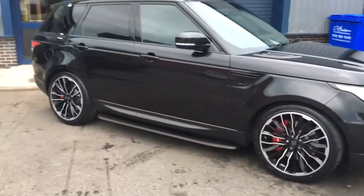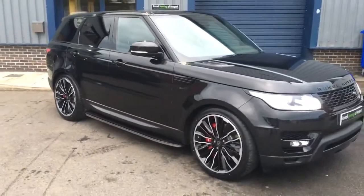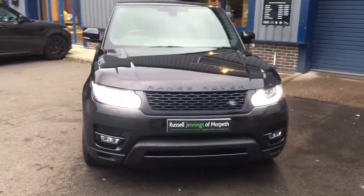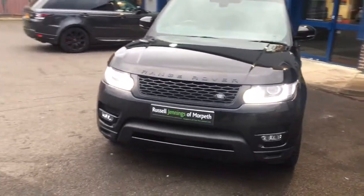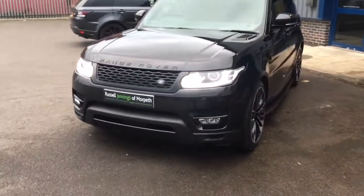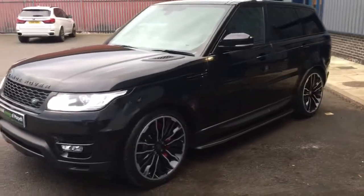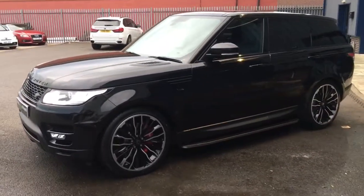We have excellent finance facilities available — PCPs up to four years, hire purchase up to five years — and we're very competitive on part exchange. Thanks for watching, I hope you found it informative. Please give me a call; my name's Russell and I handle most enquiries. The number is 01670 515 055. Look forward to seeing you soon, bye for now.